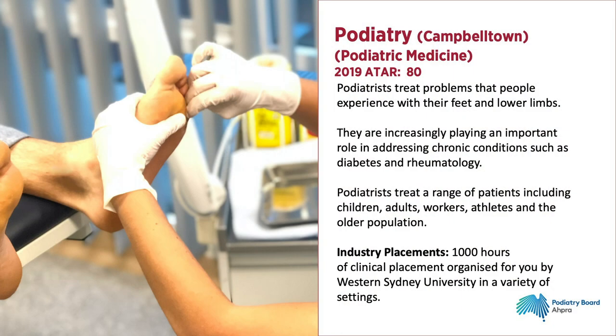Podiatrists treat problems that people experience with their feet and lower limbs, but more and more they are also playing a very important role in addressing chronic conditions such as diabetes and rheumatology. Podiatrists treat a range of patients including children, adults, workers, athletes and older people.